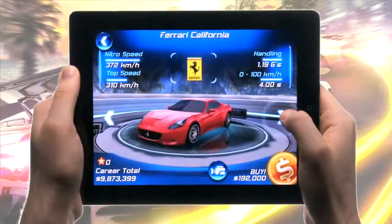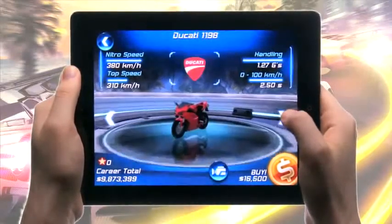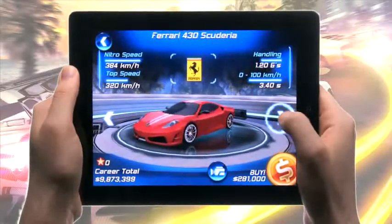Asphalt 6 Adrenaline HD is coming to the iPad 2 with an exclusive version that takes the best of the device. You'll feel like you have a real steering wheel in your hands.